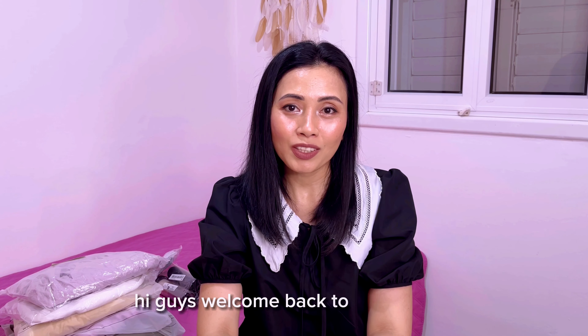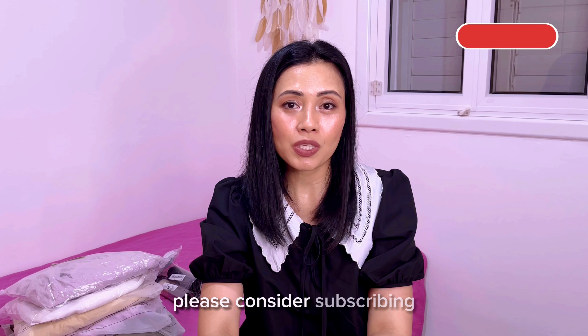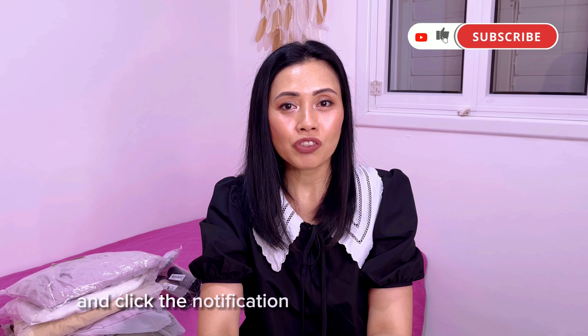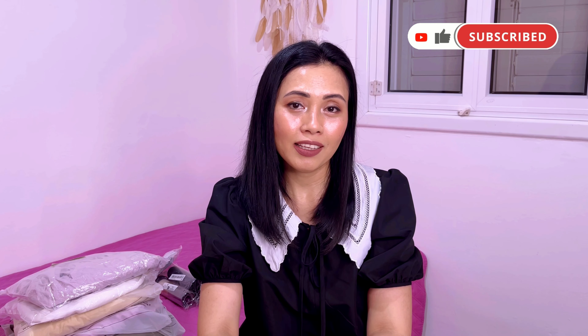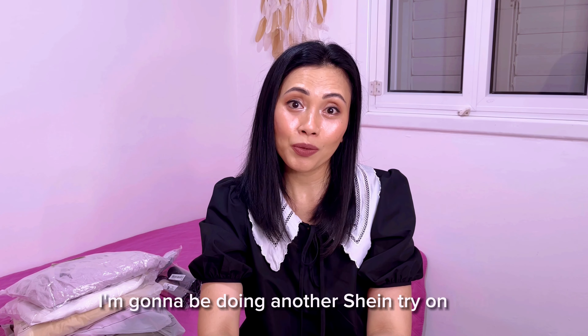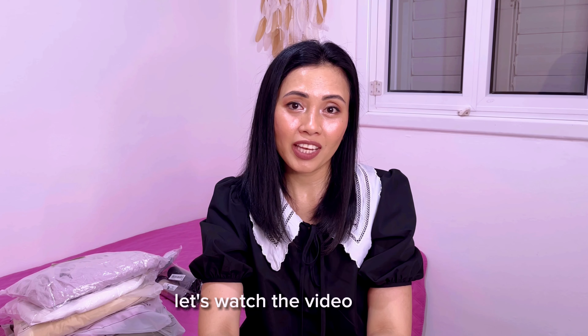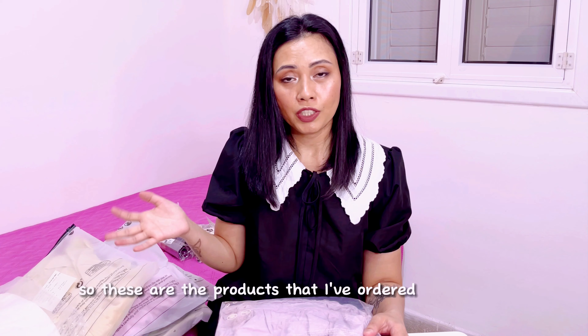Hi guys, welcome back to my channel. If you are new here, please consider subscribing and click the notification bell to keep you updated. In today's video, I'm gonna be doing another Shein try-on haul, so without any further delay, let's watch the video.